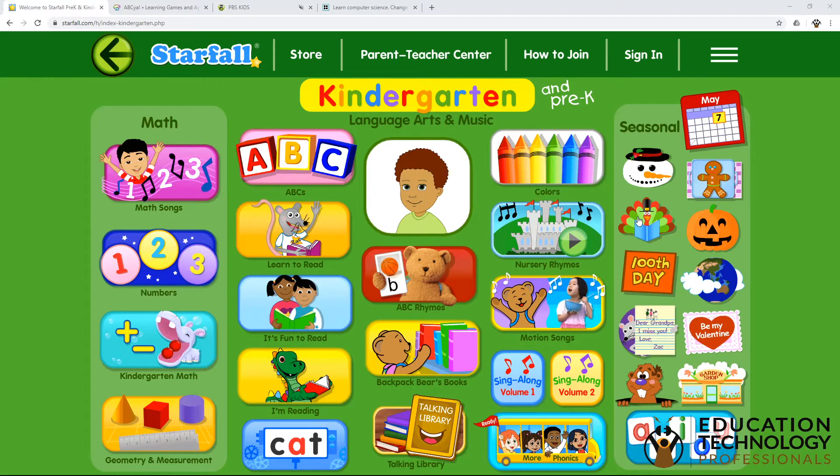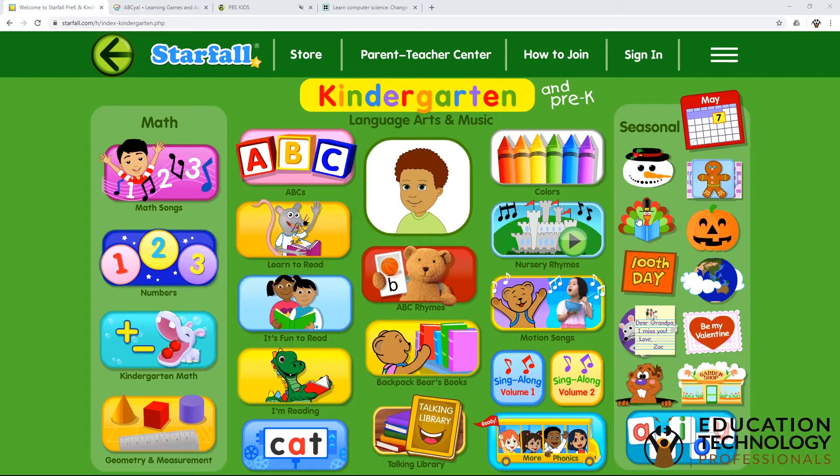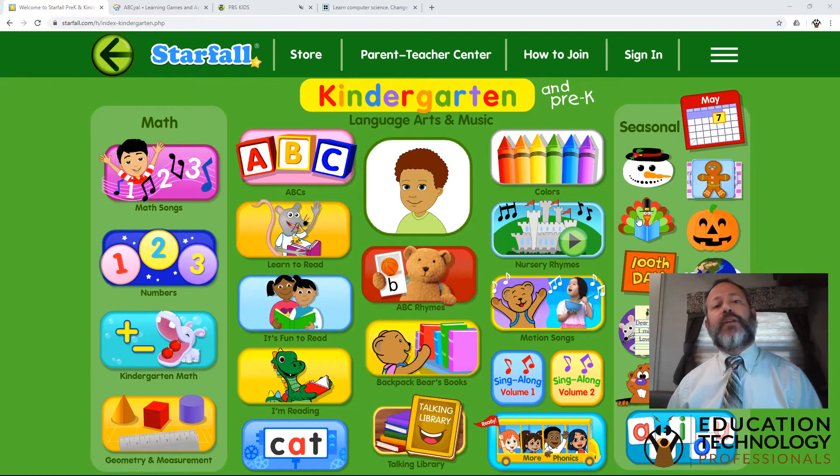We've even noticed that some of our third and fourth graders like getting into some of the games for the first grade. Some of those are puzzle and math games that are rather engaging even if you don't completely understand everything that's going on. We do highly recommend Starfall. It is a great site, very easy to use, very intuitive for the students, and a good place to build on those mouse skills. Another benefit of Starfall is it is ad free — the students are not going to accidentally click on an advertisement that takes them to another website.